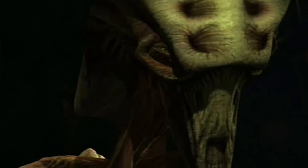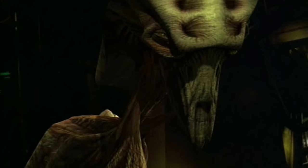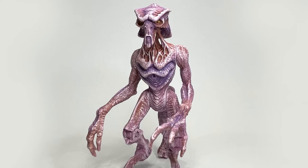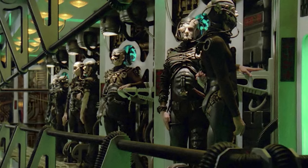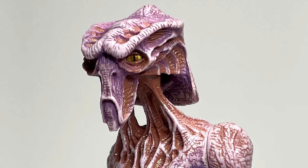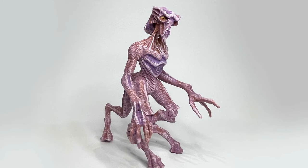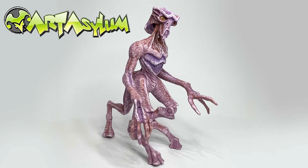By far the most intricate character ever produced was that of Species 8472, a three-legged alien powerful enough to threaten the Borg collective. For the first time, sculpting of this figure was outsourced to well-respected design studio Art Asylum.